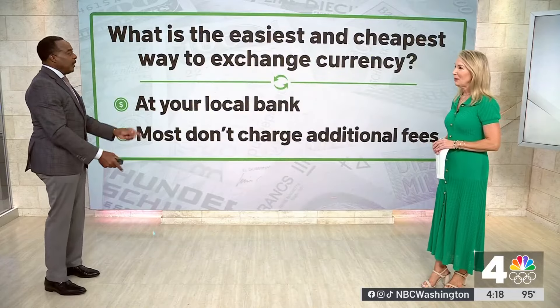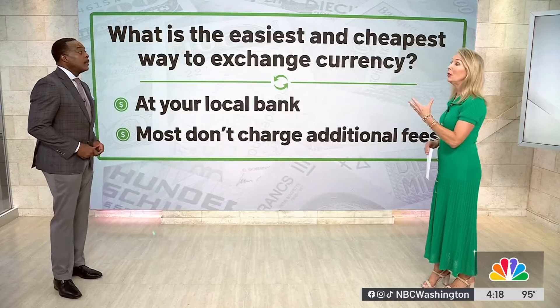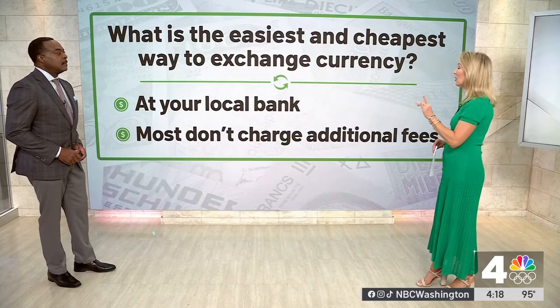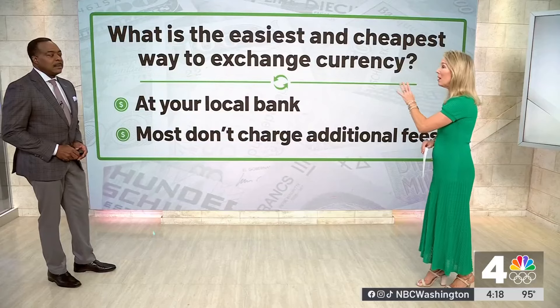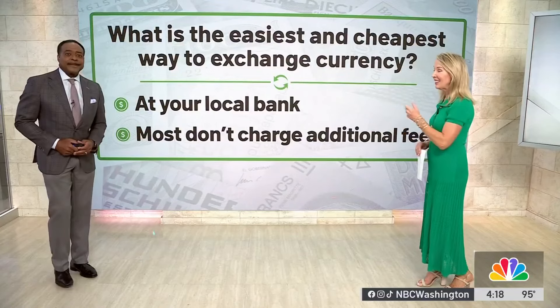So let's start at the very beginning. What is the easiest and cheapest way to exchange currency? Well, that is going to your bank, or any U.S. bank if you don't have a brick and mortar to go into. Because most often than not, they will not charge you any additional fees beyond the exchange rate. So that is where I would absolutely say you need to go. Which means you've got to do some planning and do that well in advance.